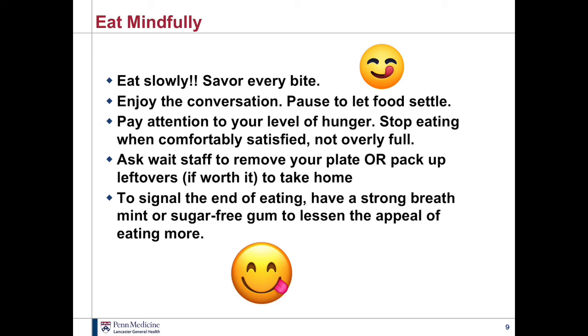If you haven't already gotten a take-home container, get one and pack it up if it's worth it. For instance, if you ordered a sandwich and took half the bread off, you don't really need to take that remaining bread home. Or if you allowed yourself a few French fries, you don't need to take the rest home. To signal the end of eating, maybe have a strong breath mint or sugar-free gum, because that will lessen the appeal of wanting to eat more.